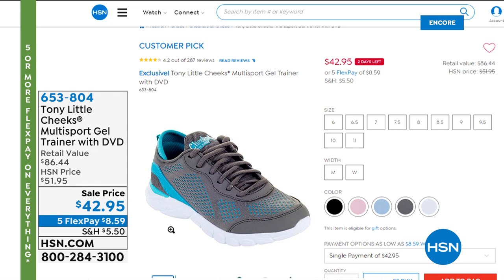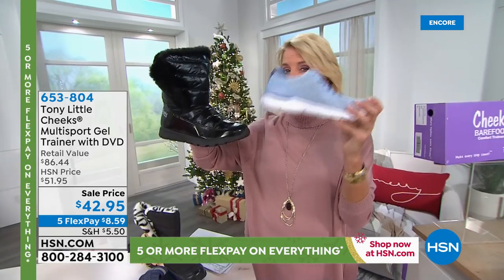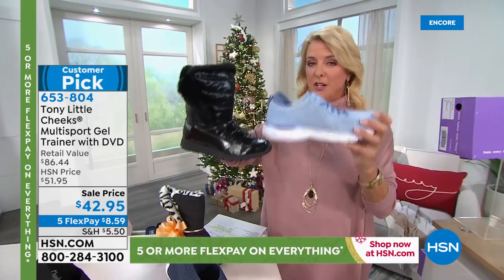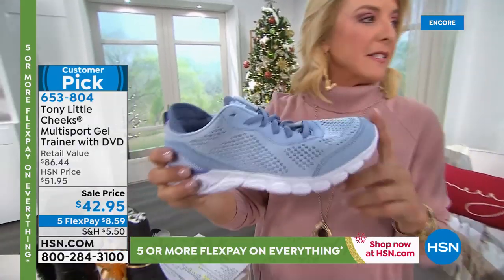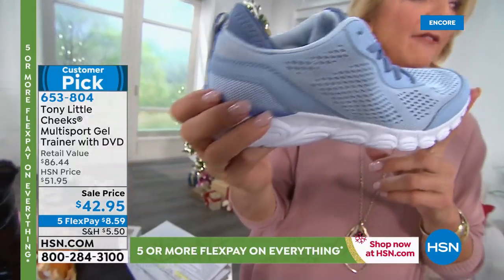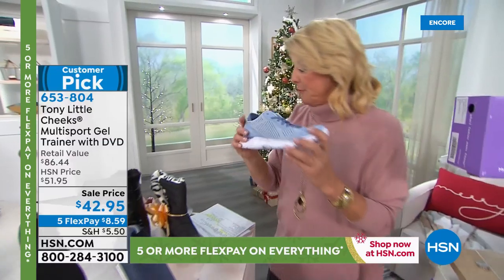We also want to show you the multi-sport gel trainer — not going to have time for a full presentation but it has the same SEVA technology you saw in today's special. This is what started it all, and it's evolved to something pretty spectacular. It's available on sale at $42.95 with five flex pays.